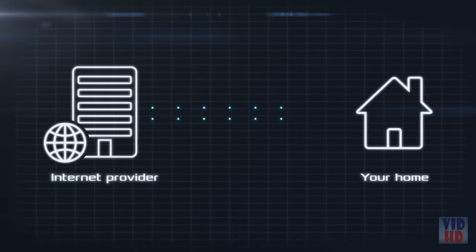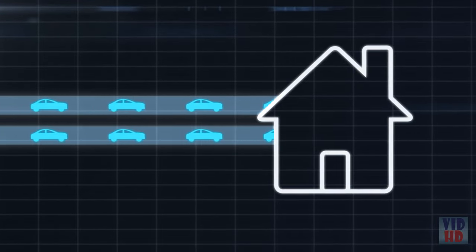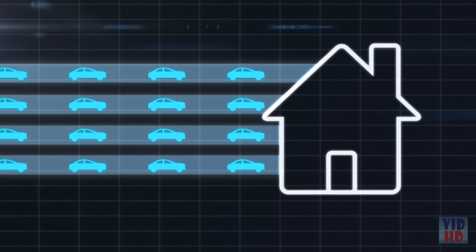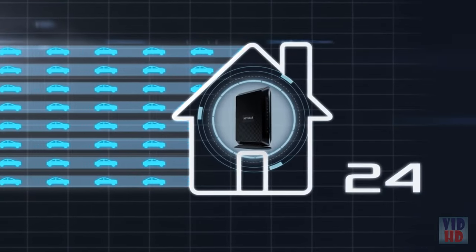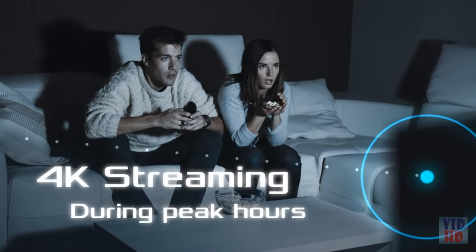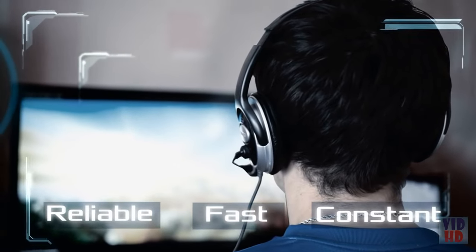Cable internet providers use data channels to deliver the internet to your home. These channels are much like lanes on a highway — the more channels your cable modem router has, the more you avoid internet congestion and the faster your internet goes. The Nighthawk cable modem router supports industry-leading 24 downstream channels to ensure uninterrupted HD or 4K streaming even during peak hours, creating a highly reliable, fast and constant internet connection.